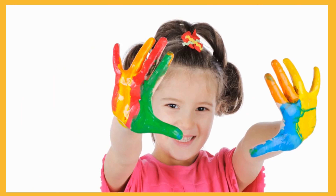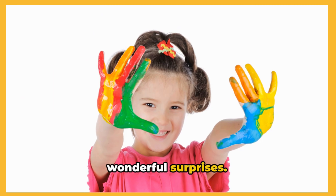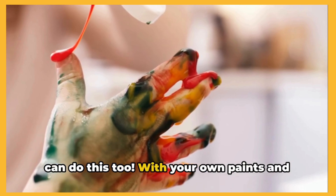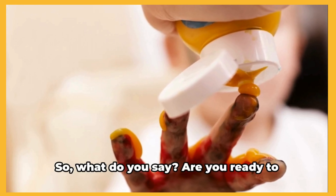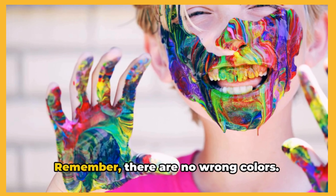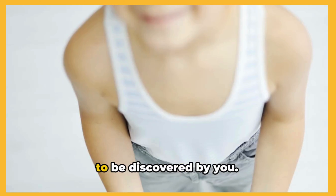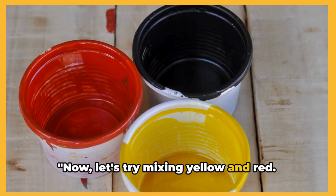Isn't it surprising? Isn't it exciting? The world of colors is full of such wonderful surprises. And you know what the best part is? You can do this too. With your own paints and your own imagination, you can create all sorts of fantastic colors. Are you ready to embark on your own color mixing adventure? Remember, there are no wrong colors — only beautiful, vibrant creations waiting to be discovered by you. Amazing! Red and blue make purple. Isn't that fun? Now let's try mixing yellow and red. Can you guess the color?